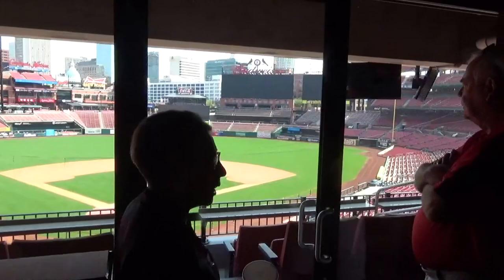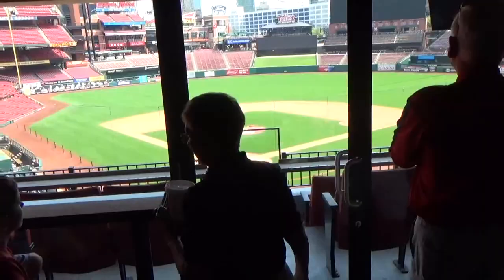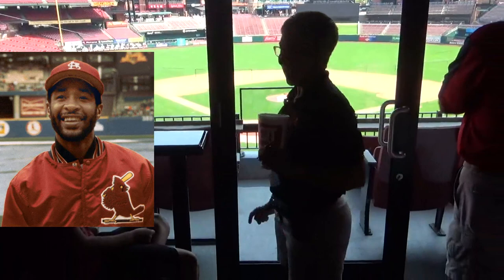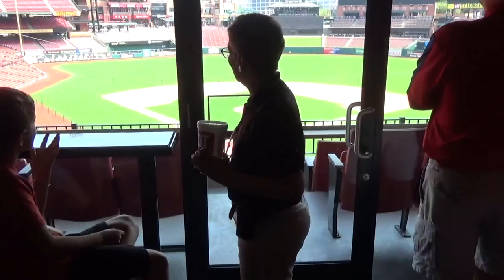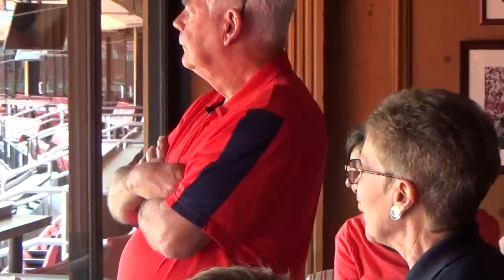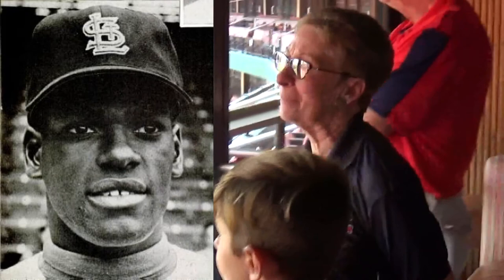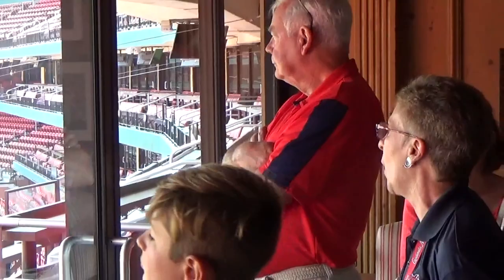Look out at that Budweiser Jumbotron — do you see the red brick wall with the red numbers running across it? Those are retired numbers. Number 1 is Ozzie Smith — we consider him the greatest defensive shortstop who ever played; he had 13 consecutive Gold Gloves. Number 6 is Stan the Man Musial. Number 45 is my favorite number on the wall. He was a pitcher who pitched in what we called the year of the pitcher, and he changed baseball forever. Because of him, they lowered the pitching mound five inches. His name? Bob Gibson. His ERA in 1968 was 1.12.